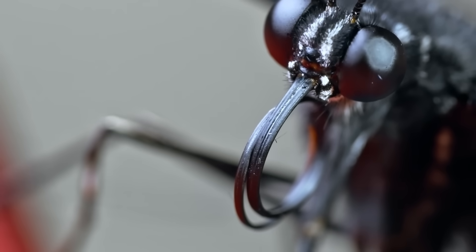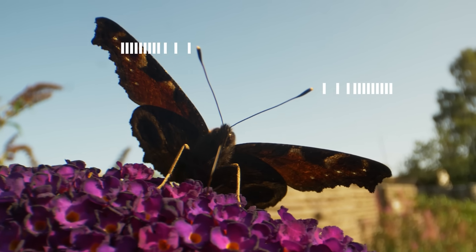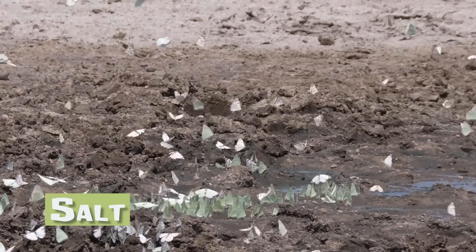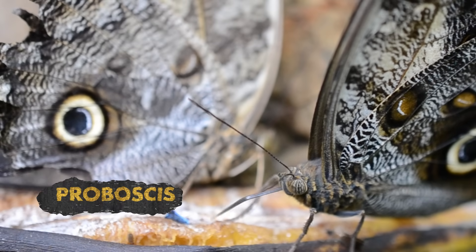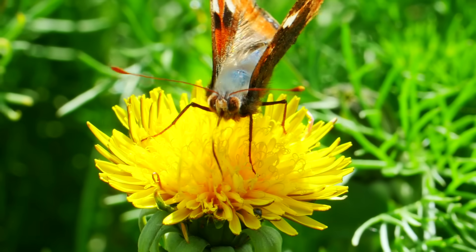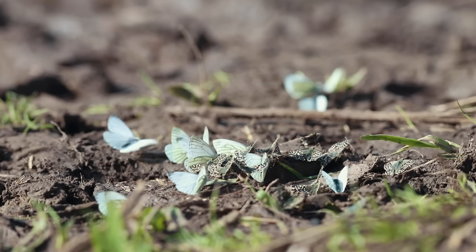Compound eyes give the butterflies great eyesight, while tiny knobs on the end of their antennae help them sense the air for nectar. A butterfly's diet includes nectar from flowers, salt from mud puddles, and juice from rotting fruits. Adult butterflies have a long tube-like tongue called a proboscis. It's like a straw they use to suck up their food.